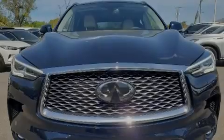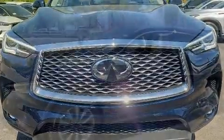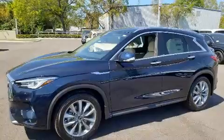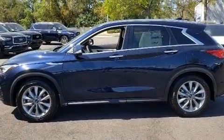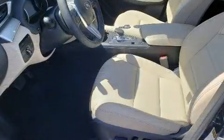Familiarize yourself with the 2020 Infiniti QX50. Under the hood, you'll find a four-cylinder engine with more than 200 horsepower, providing a smooth and predictable driving experience. A turbocharger further enhances performance while also preserving fuel economy.